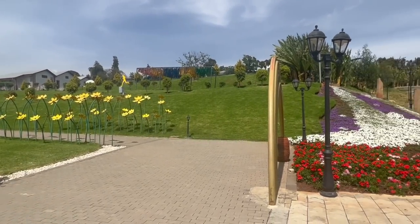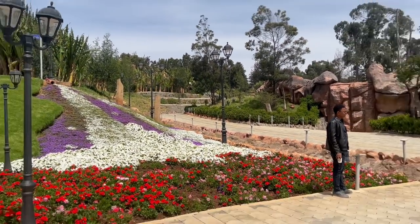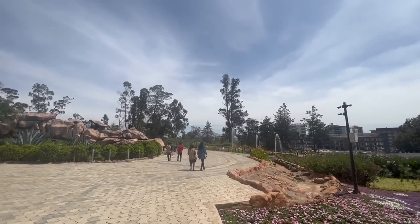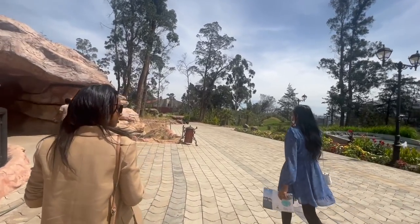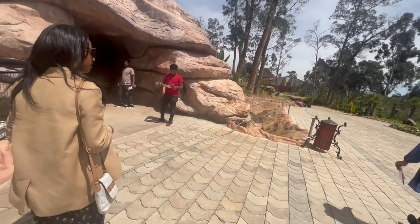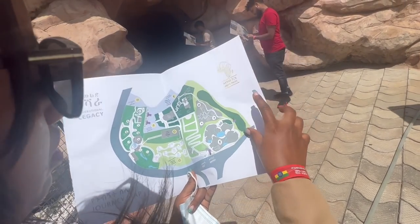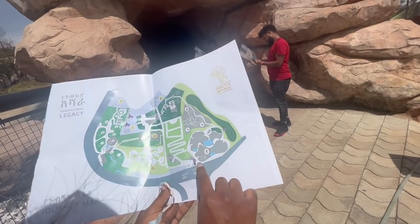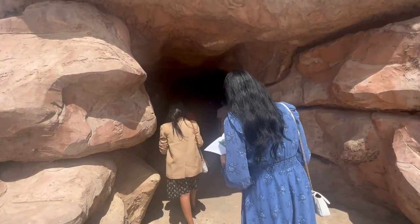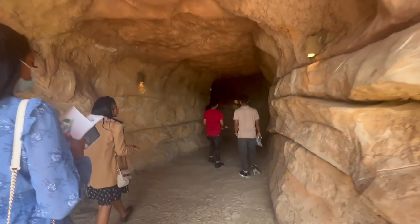As soon as we entered Unity Park, we were met with all of this amazing nature and the views were honestly breathtaking. As we walked through, depending on which way you take, you'll reach this little cave area. They give you a map which shows you a whole outline of the park so you don't get lost, because it is really, really big.